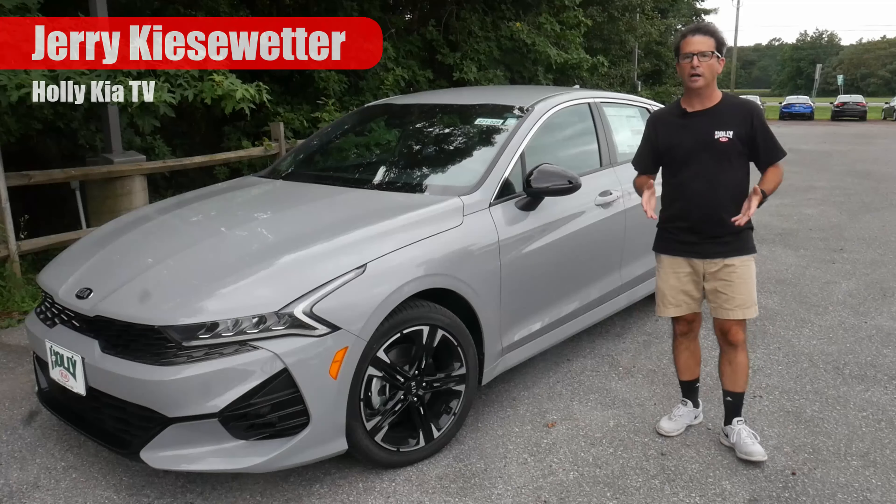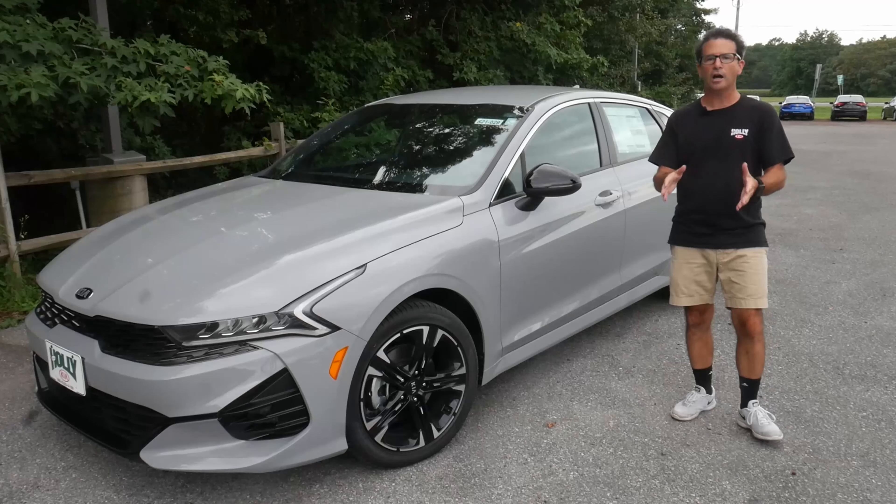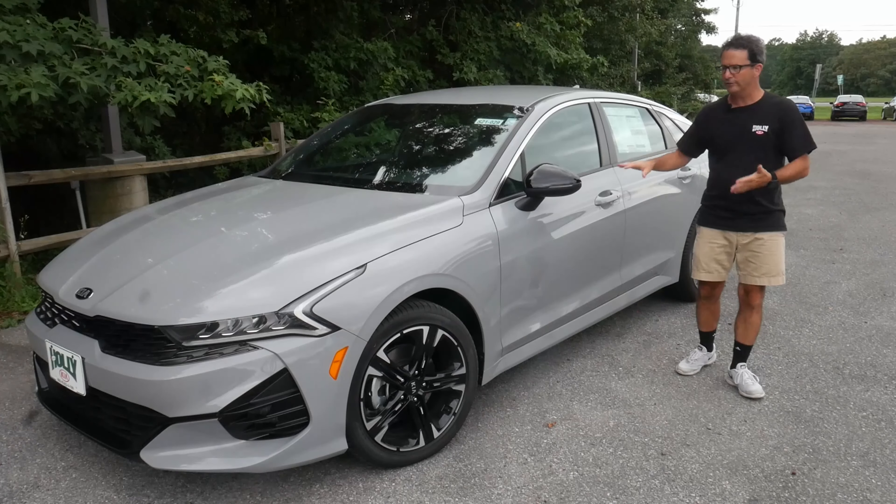Hi everybody, this is Jerry Keysweater from HolleyKiaTV, Selbyville HolleyKia, and Felton HolleyKia. Thank you so much for joining me today as I present another walk-around video.